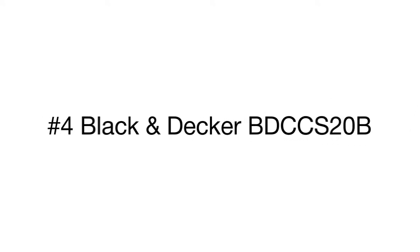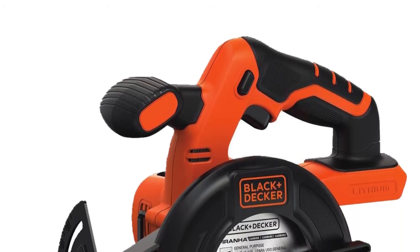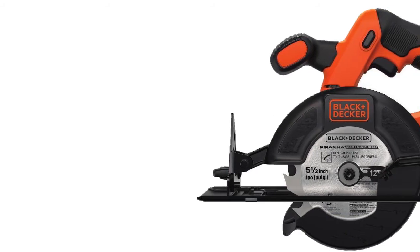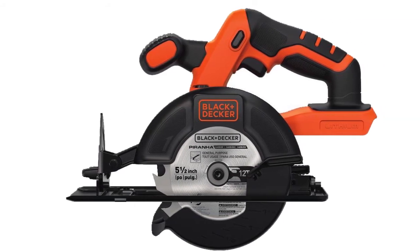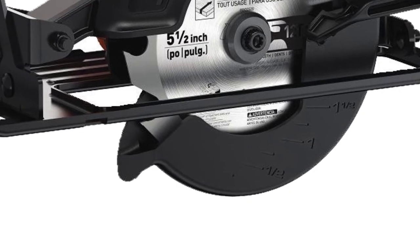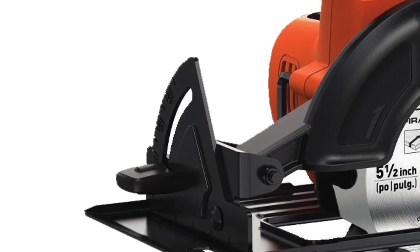Product number four is the Black and Decker circular saw. Thanks to its cordless design, the tool boasts exceptional mobility and maneuverability, allowing you to work in hard-to-reach areas and at sites without power supply. The high performance of the saw is provided by a 20-volt lithium-ion battery.